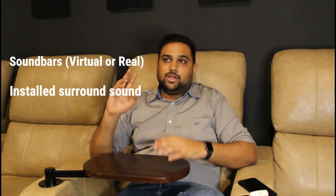Now, coming to the audio aspect — you need at least a 5.1 channel surround sound system. There are two options: the first is a soundbar, and the second is an installed surround sound system.